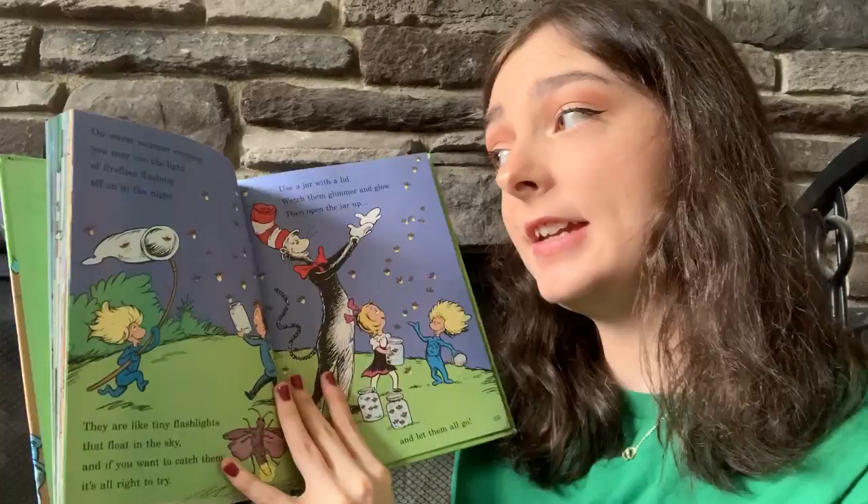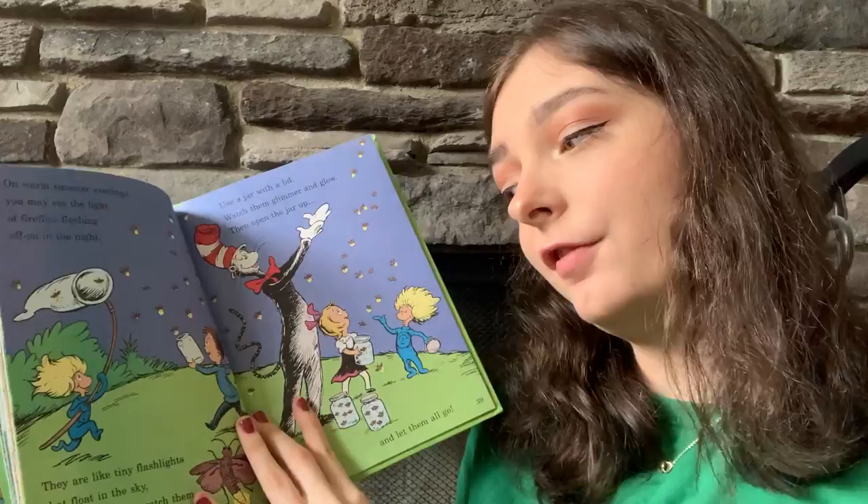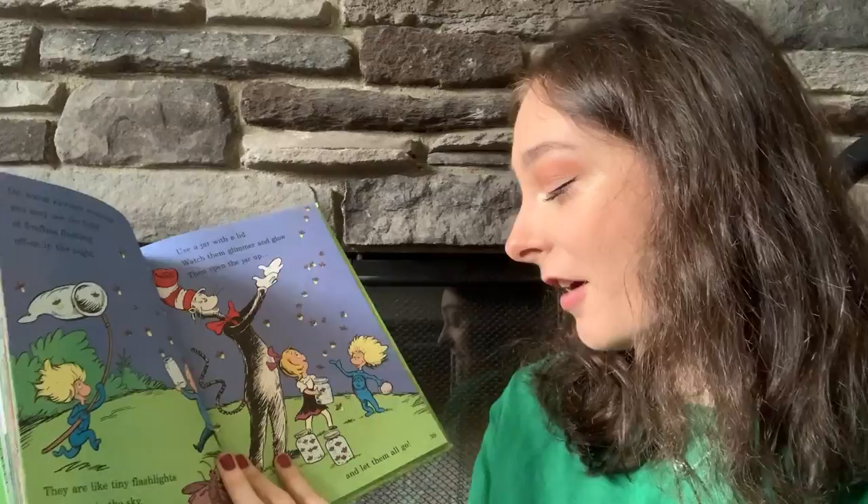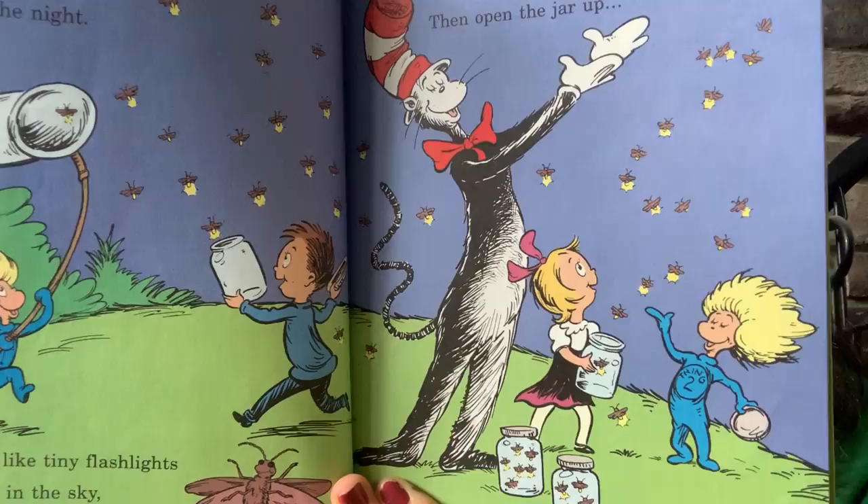On warm summer evenings, you may see the light of fireflies flashing on and off in the night. They are like tiny flashlights that float in the sky. And if you want to catch them, it's alright to try. Use a jar with a lid, watch them glimmer and glow, then open the jar up and let them all go.